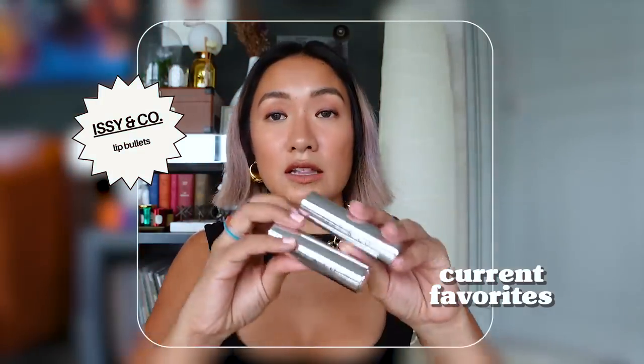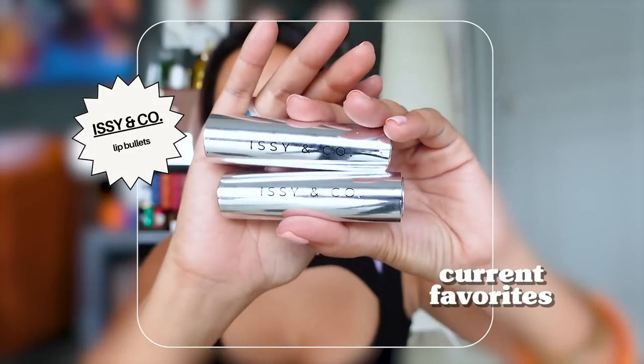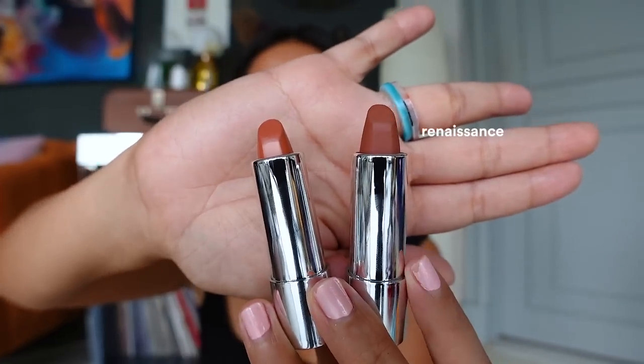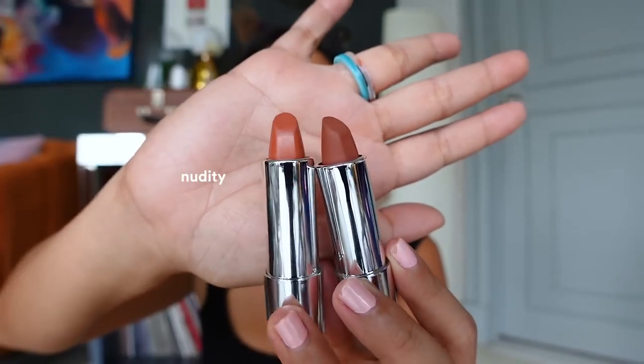Lipstick time! Usually if I'm too lazy to put on full makeup, I just put on a pair of shades and lipstick and I'm good. These are Issy and Company's Lip Bullets — I love the futuristic packaging. The finish is very matte. One shade is a dark brown and the other is lighter, but I love combining both. The darker shade is Renaissance and the lighter one is Nudity.